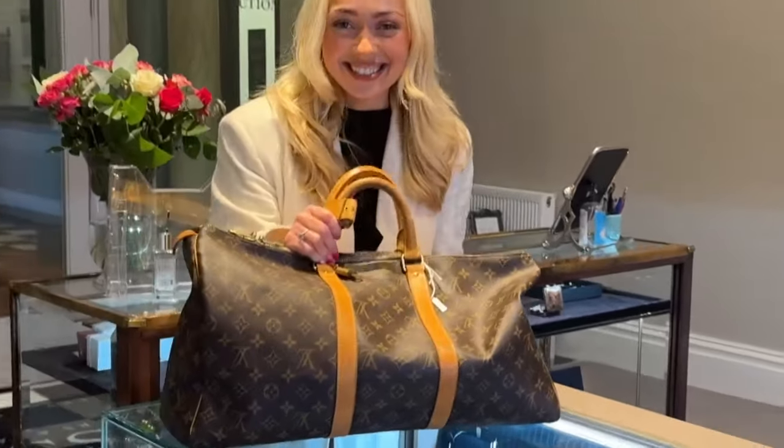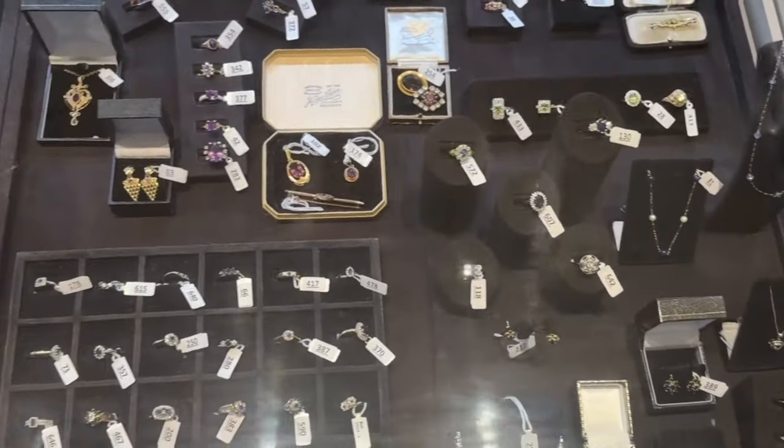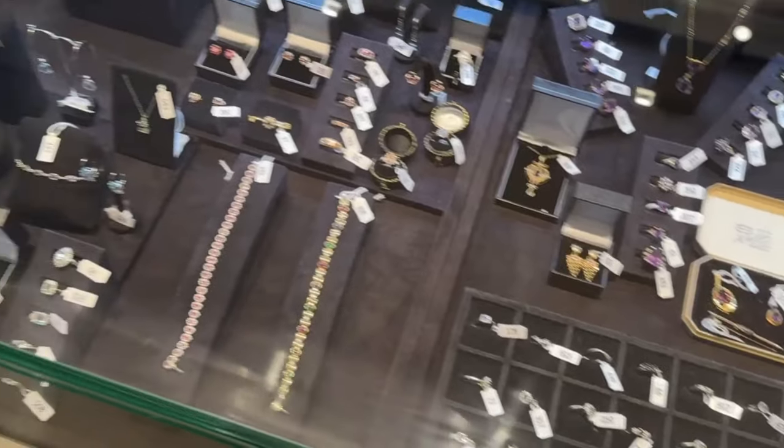That is just amazing value for one of these, especially to find one in such lovely condition. It's definitely been really well looked after and it would make a lovely Christmas gift. Another popular designer at auction is David Yurman — his pieces are really sought after here.